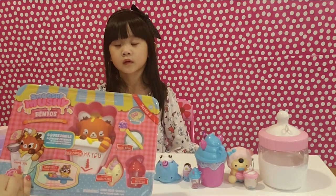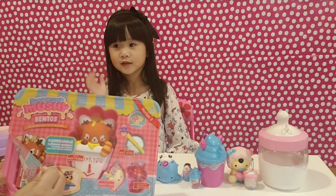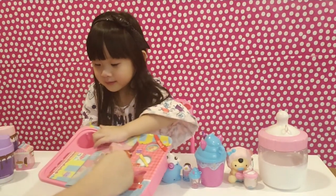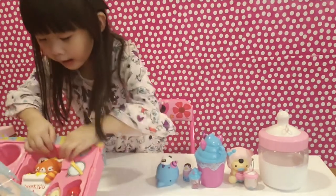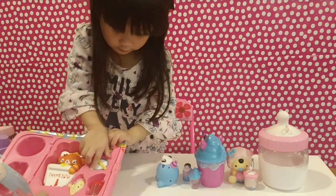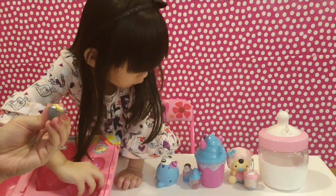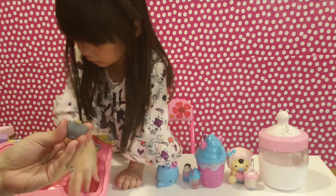Today we got so many Smushy Mushy to open! Now let's open the Smushy Pentos! Oh my goodness, we got so many yummy squishy fruit here! We got a bowl of rice and the chopsticks — and it smells good too!